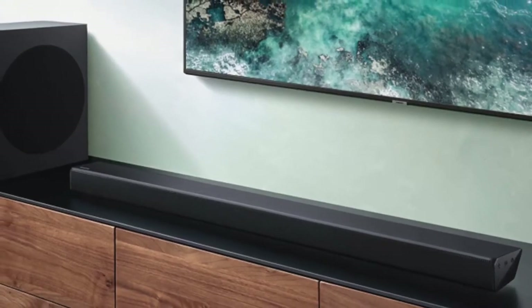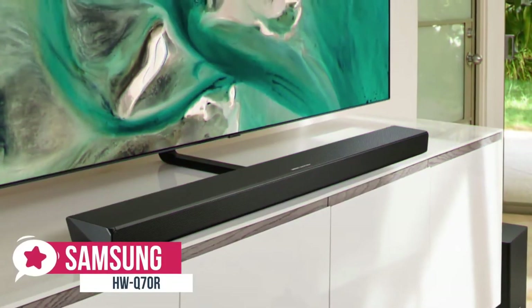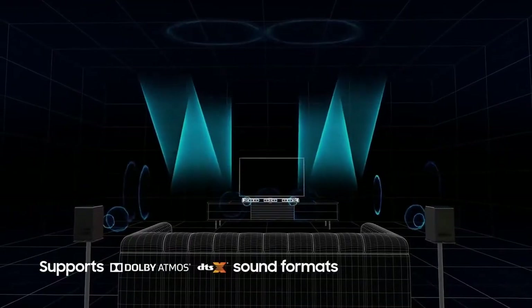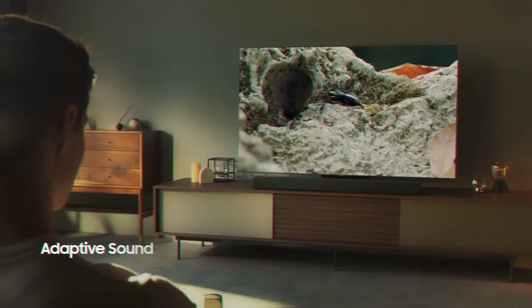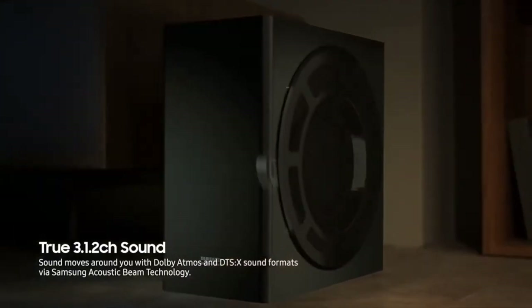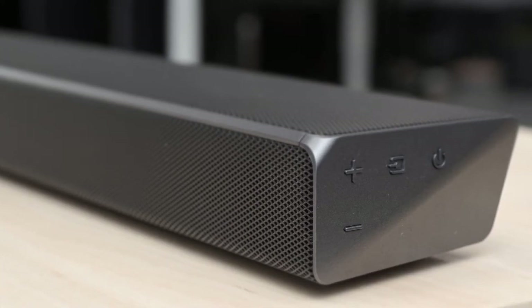At number 3 is the Samsung HW-Q70R soundbar. The Samsung HW-Q70R refines the company's acoustic beaming technology and delivers an immersive cinematic soundscape thanks to support for Dolby Atmos and DTS-X soundtracks. As a result, this good-looking and well-specified soundbar is ideal for both movies and gaming. Design-wise, the Samsung HW-Q70R is a slim and stylish soundbar with a low form factor that's only 59 millimeters high.